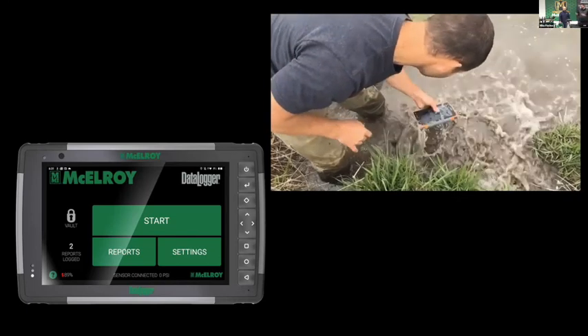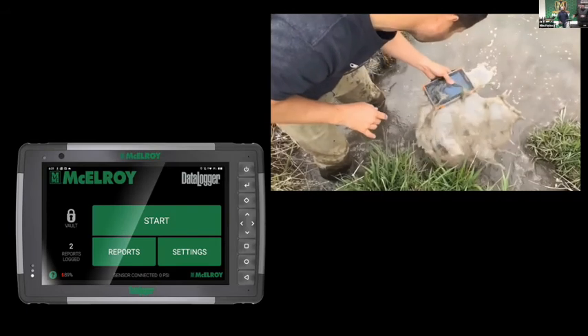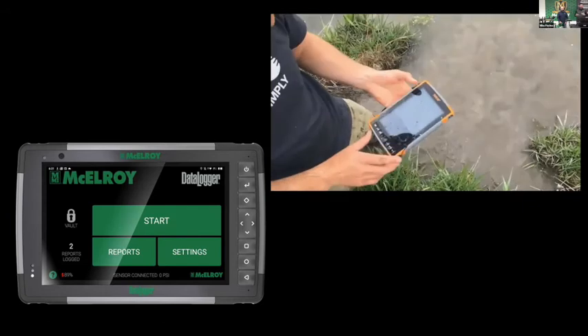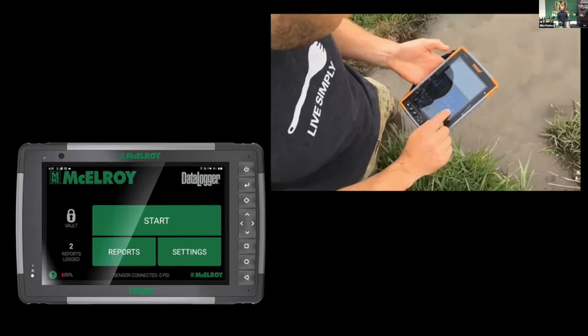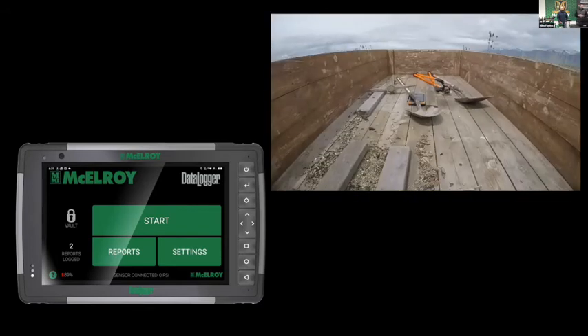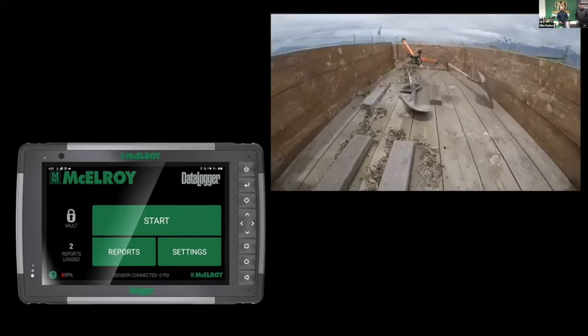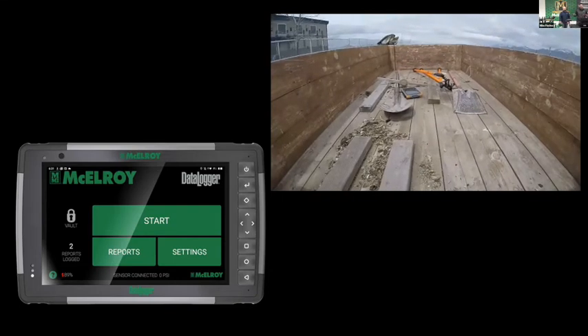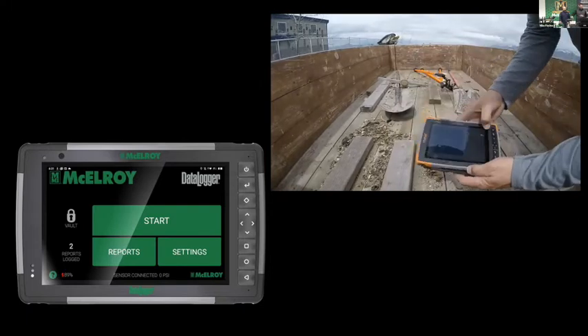The environments we operate in are never kind to these devices — we have 40-degree temperature swings in a single day, up to negative 15. These are true construction job sites and we want robust hardware. This is not an iPad or some standard consumer tablet. It is rugged and reliable, just like our fusion equipment. This data logger is IP68 rated for water and dust ingress, and it's mil-standard 810G — shockproof. So to put it simply: it is waterproof, it is dustproof, and it is shockproof.